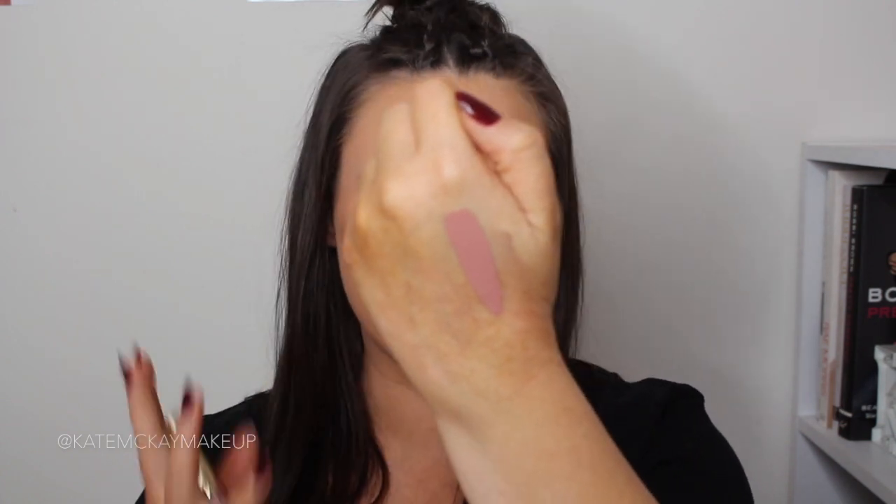The third lip product I'm obsessed with is the Stila Stay All Day Liquid Lipstick in Caramello. It's been out for over a year but I only bought it in the last month. It's a beautiful mauvey nude — it goes quite mauve on me, but can go more pink or nude depending on your natural lip pigment. I've been using it on everyone for my freelance work. The Stila Stay All Day Liquid Lipsticks are eat-proof, drink-proof, kiss-proof — nothing moves them. Absolutely nothing.